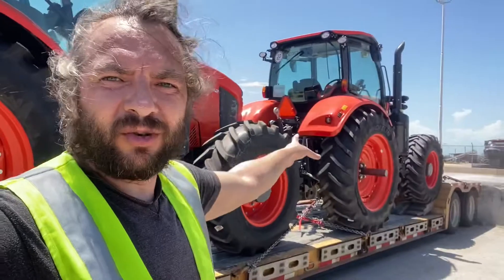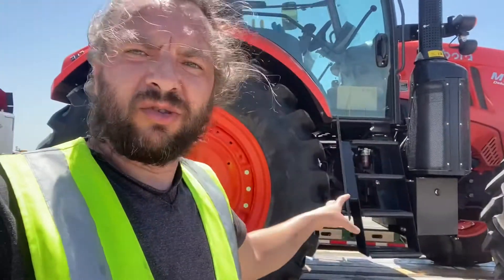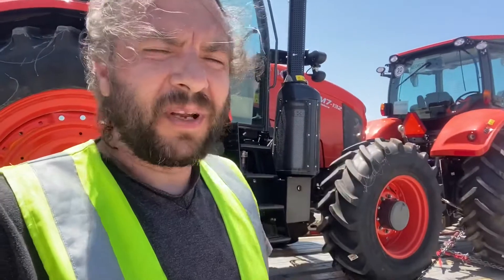I'm picking up two tractors — one in the back. There are two different drop-offs: one goes to New Mexico and that one goes to Colorado. So stay tuned to see how much money I made with this.